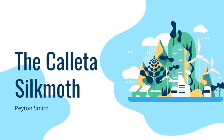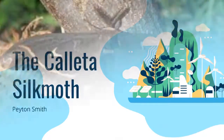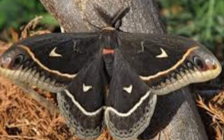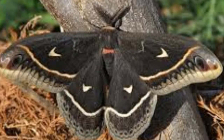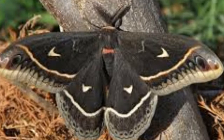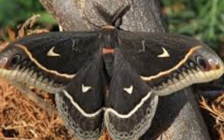Welcome to my presentation on the Kayeta silk moth. My name is Peyton Smith and I hope you enjoy. Here we can see an image of the beautiful Kayeta silk moth. Its wings are very large and it has the traditional fuzzy spiky antenna of all silk moths. It is also dark in color, which helps it blend in in its nighttime environment. Because it's a moth, it is nocturnal.